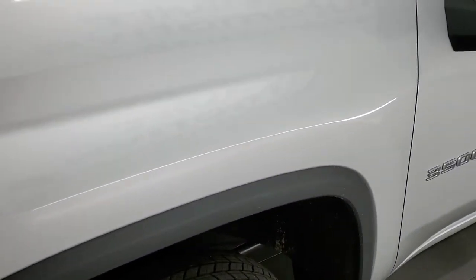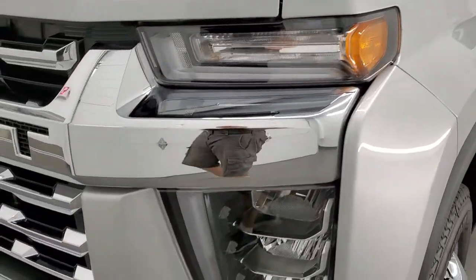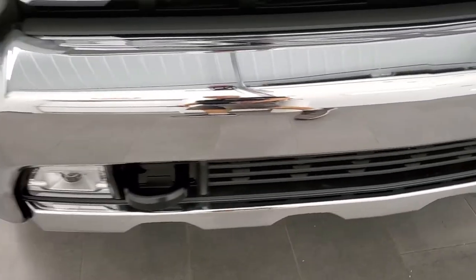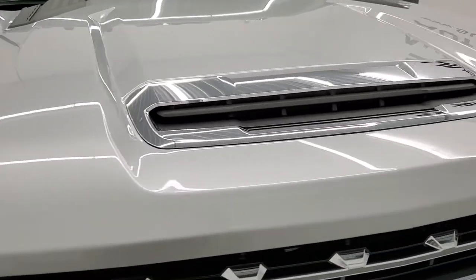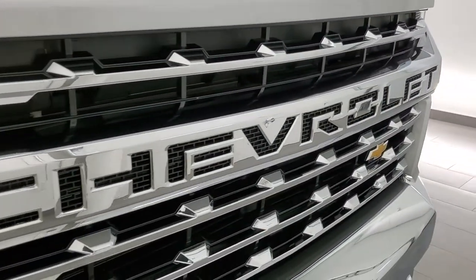Frame and underbody is in excellent shape as you'd expect. The front fender is in nice condition — I didn't see any dents or dings on there. It does have the LED headlamps and LED running lights as well as the LED fog lamps. Front bumper is in great condition — didn't see any dents or dings on there. The hood is absolutely perfect and you do get that chrome trimmed grille.